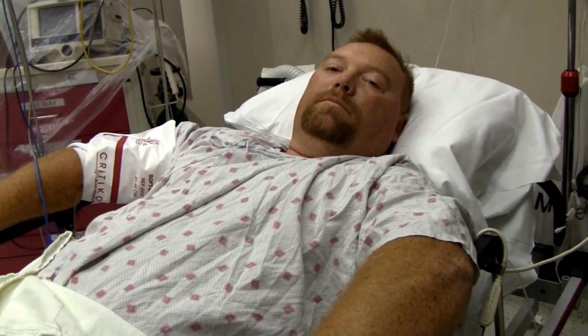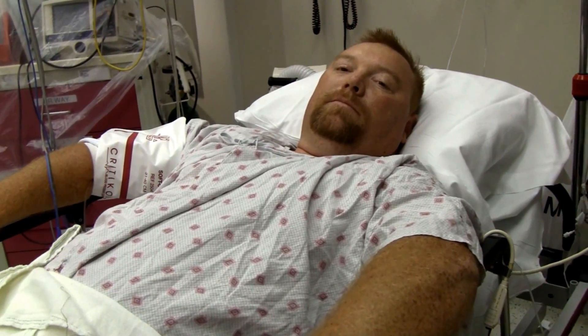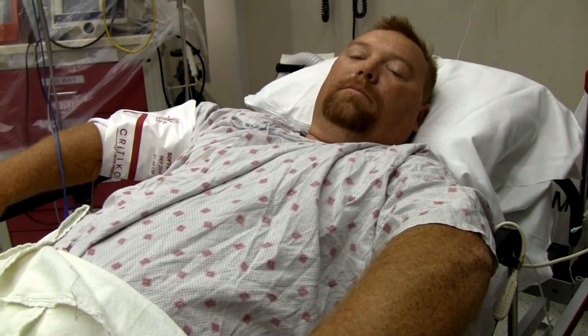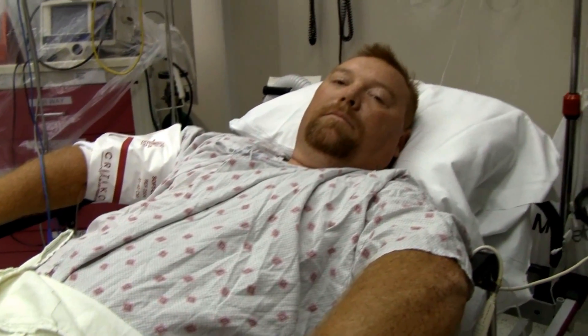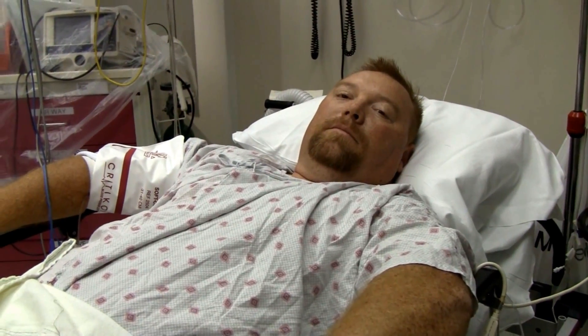The problem with a varicose vein is that if you put a tourniquet up there and don't completely shut off the blood supply, all that happens is those veins get bigger and fatter and continue to bleed more. So we've had this discussion going on about whether you should even use a tourniquet on a varicose vein or a vein that's bleeding.